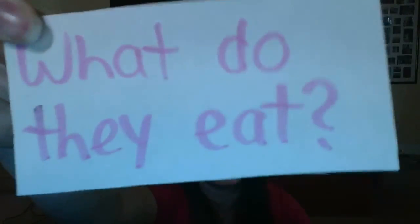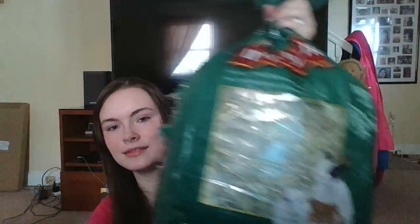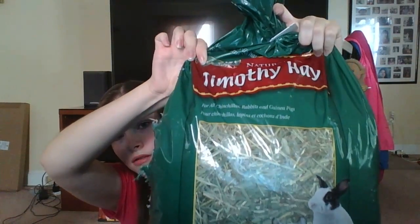The third W is: what do they eat? They eat a lot. Their main diet should be Timothy Hay. That's what they should mostly eat, and they should always have it because it's good for digestion.